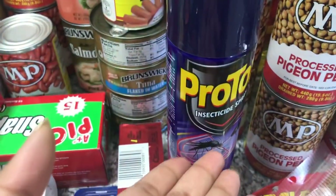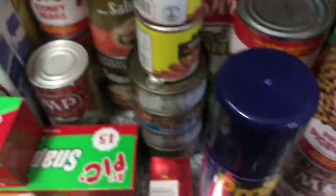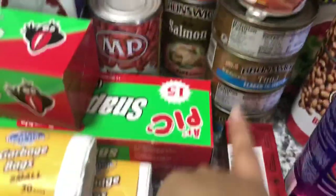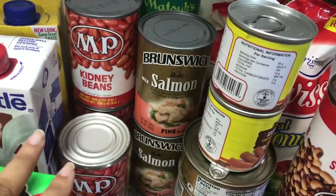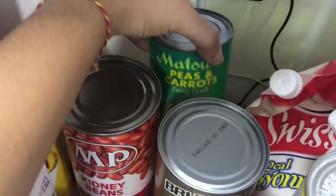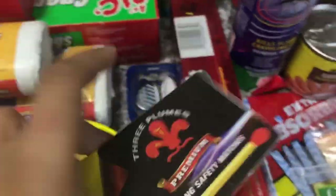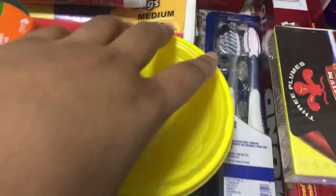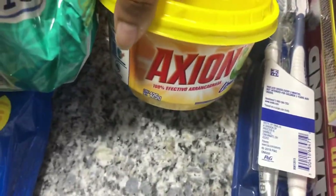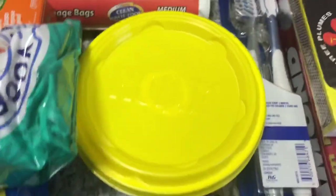We also got some mackerel, pigeon peas, black-eyed peas, and a little mosquito repellent — though mosquitoes seem immune to this stuff! Some cornmeal because I love cornmeal, and sausage for eggs and stuff — we didn't take much because we have other sausage. Tuna because I love tuna, my favorite canned salmon to fry up with tomatoes — tastes really good — some peas and carrots, three tins of red beans, foil, toothbrushes (you should change yours every three months), and some cotton swabs.